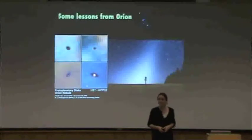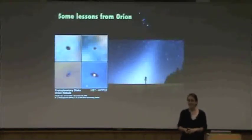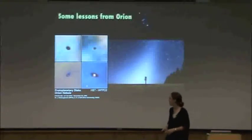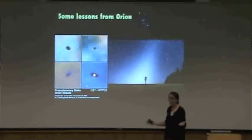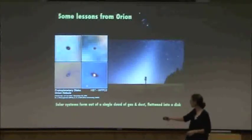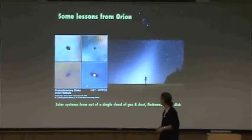The zodiacal light is not the original dust — it's reprocessed. The zodiac, of course, follows the plane of our solar system. So we take all of these observations and put them together. What do we have? Solar systems form out of a single cloud of gas and dust, flattened into a disk. That's the first thing you need to know about planet formation.